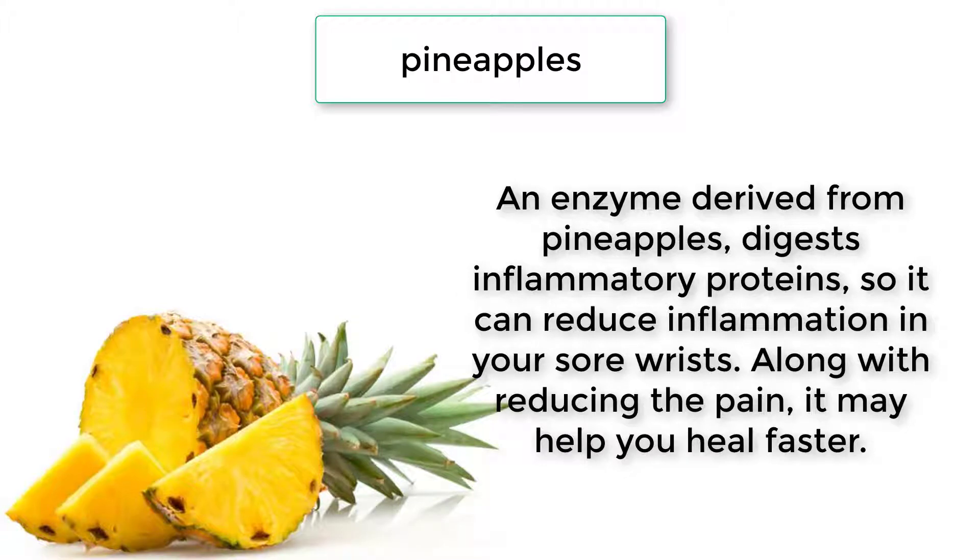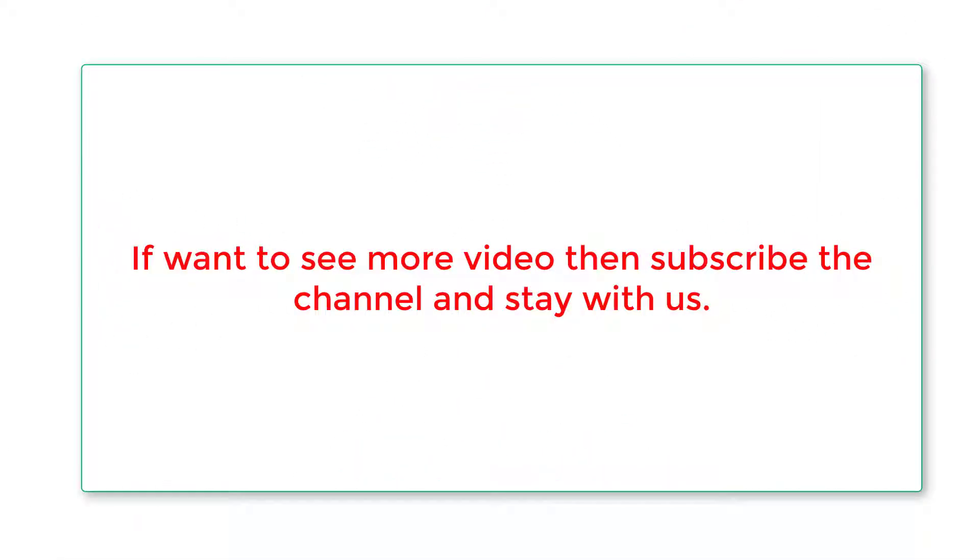Pineapples: an enzyme derived from pineapples digests inflammatory proteins, so it can reduce inflammation in your sore wrists. Along with reducing the pain, it may help you heal faster. If you want to see more videos, subscribe to the channel and stay with us.